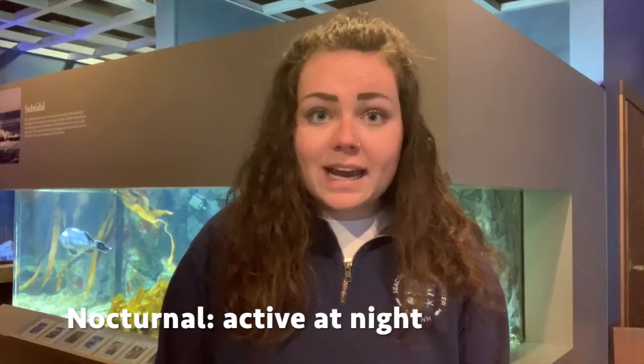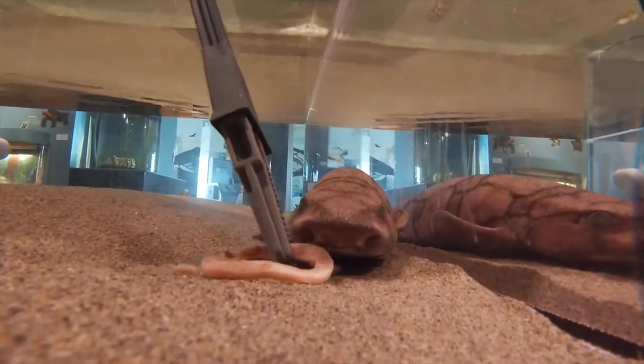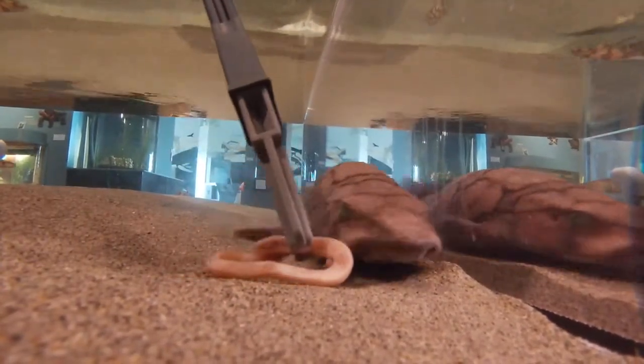Did you guys guess right? Chain catsharks can be found on the sandy ocean bottom down to about 1,800 feet. They are nocturnal and will do most of their feeding at night. They eat crustaceans, worms, small fish, and squid.